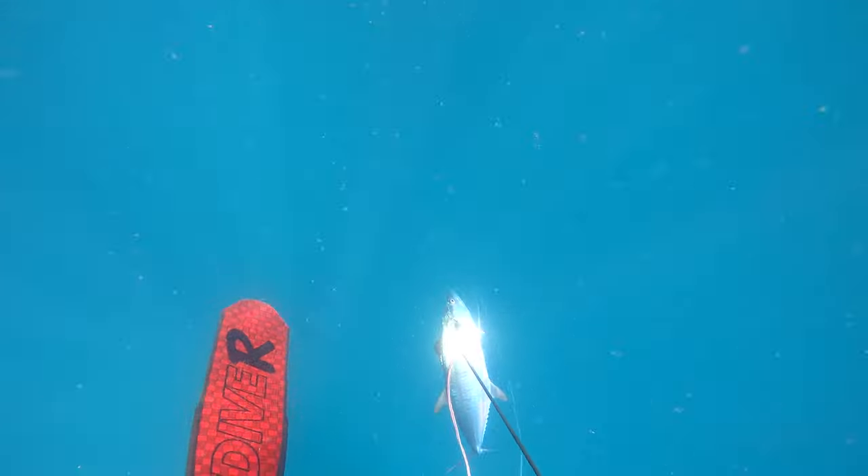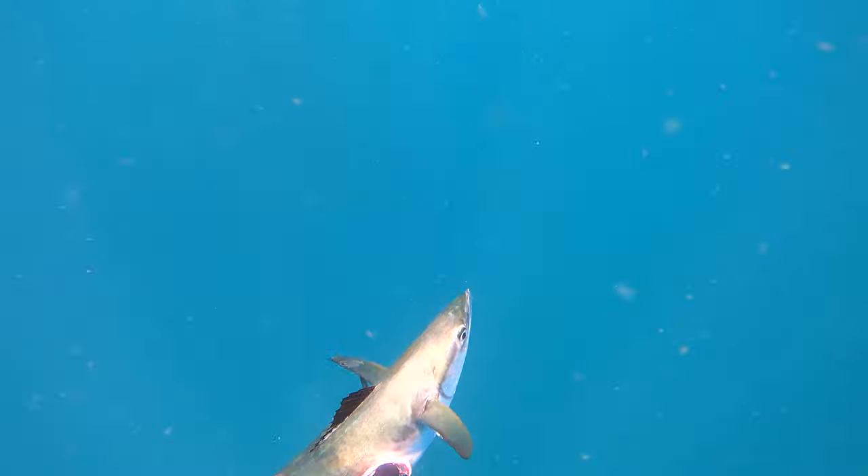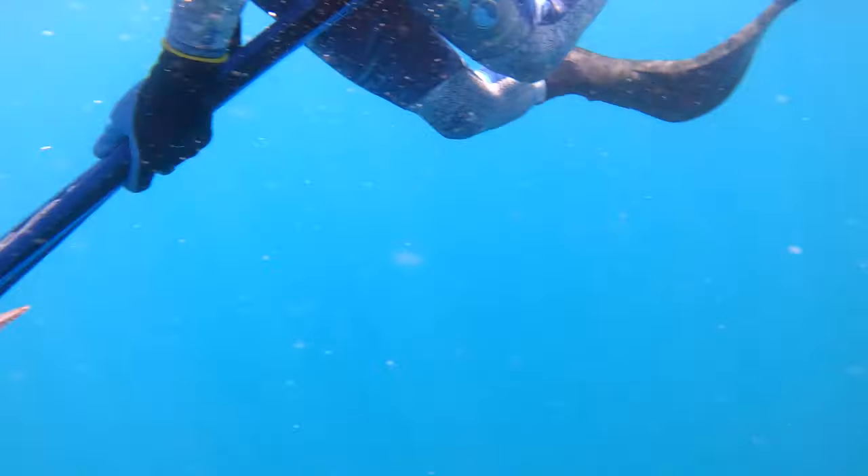I seemed to get really lucky with the stone shots this trip. He ended up being a good eating size — nothing too big, but I was just happy to get another fish in. So that was a good start to the day.